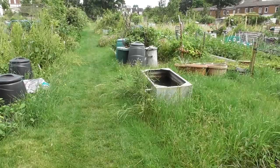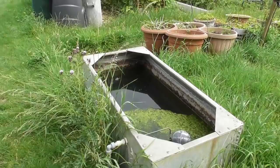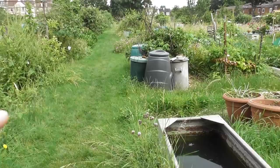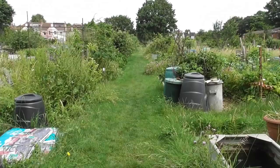These are our dip tanks. They just work on a ball cock mechanism — that one needs to have the weed hoiked out. They're dotted all the way down in a zigzag along this central path so that everyone has fairly close access to water.